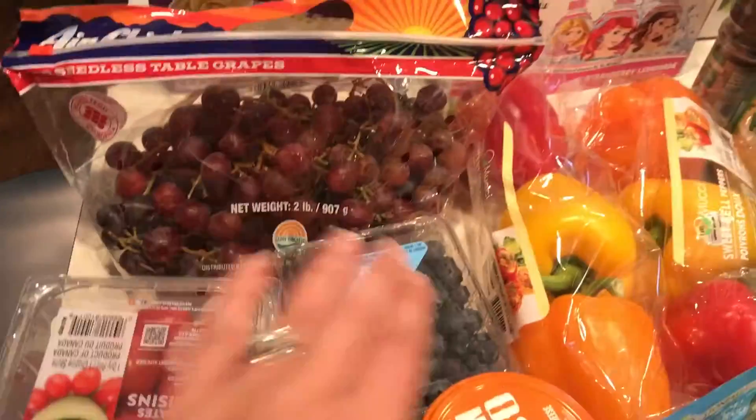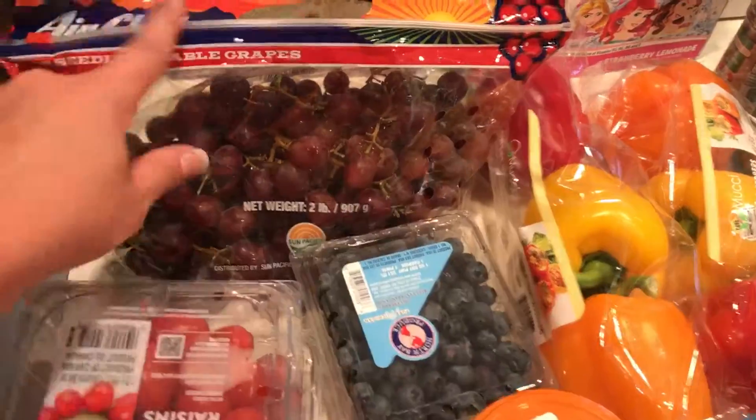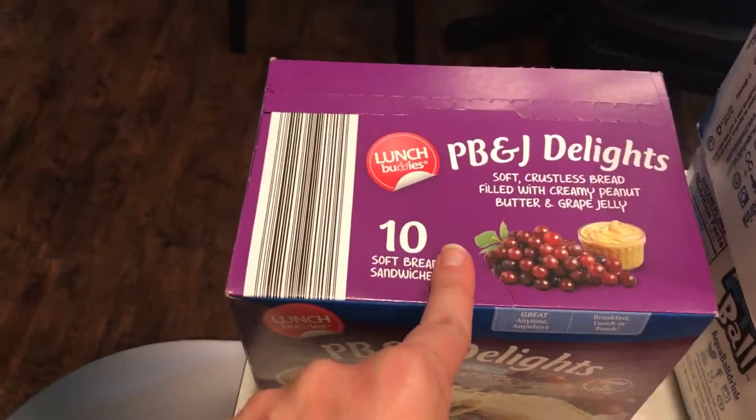We have two things of grape tomatoes, blueberries, grapes, and PB&J delights.